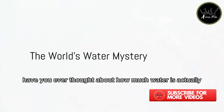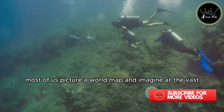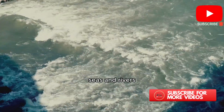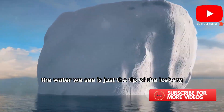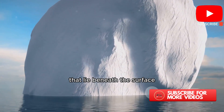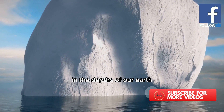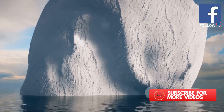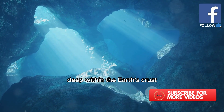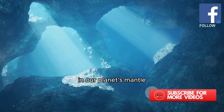Have you ever thought about how much water is actually available on our planet? Most of us picture a world map and imagine all the vast blue oceans, seas, and rivers. Yet what if we told you that the water we see is just the tip of the iceberg? There's a hidden world of water resources that lie beneath the surface in the depths of our Earth, away from our sight. These mysterious reservoirs are tucked away deep within the Earth's crust, or trapped in the form of moisture in our planet's mantle.